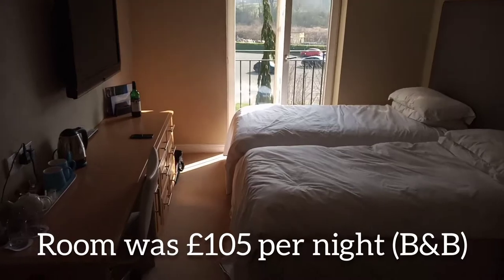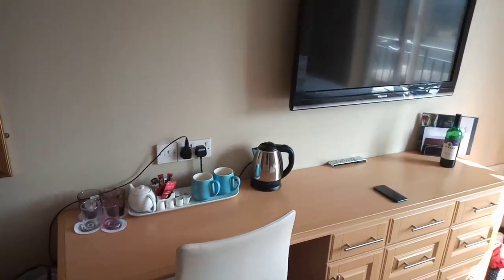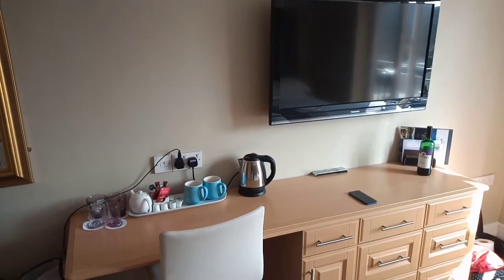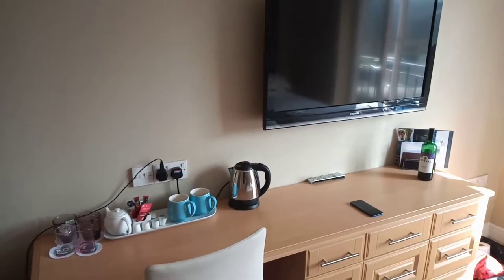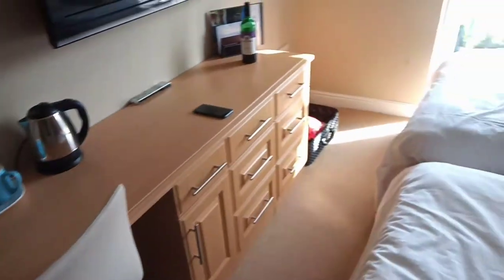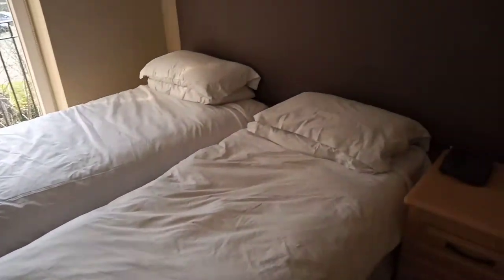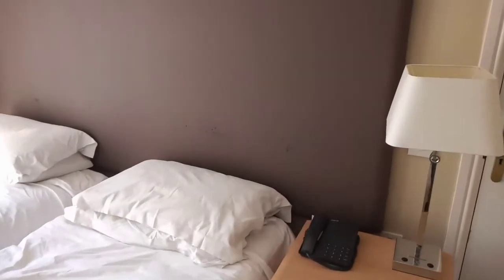So this is our room, it's room 303. The usual things you might expect: coffee, tea, television, a place to put your suitcases. It's got the twin bed configuration. The bedhead looks as though it's seen happier days.